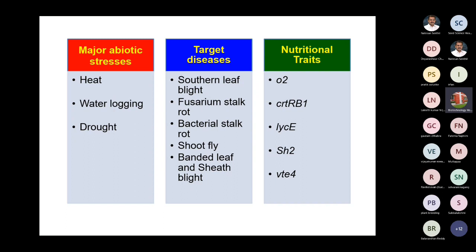The target diseases in Punjab are southern leaf blight, fusarium stalk rot, bacterial stalk rot, shoot fly, and now banded leaf and sheath blight, which has been very devastating nowadays.